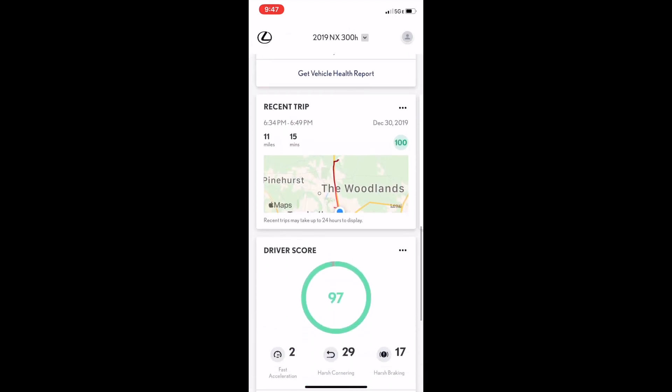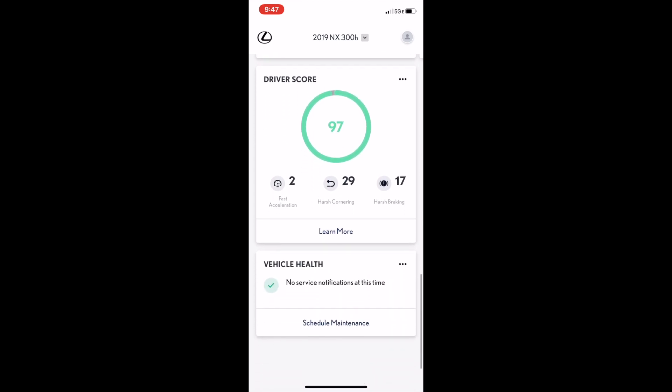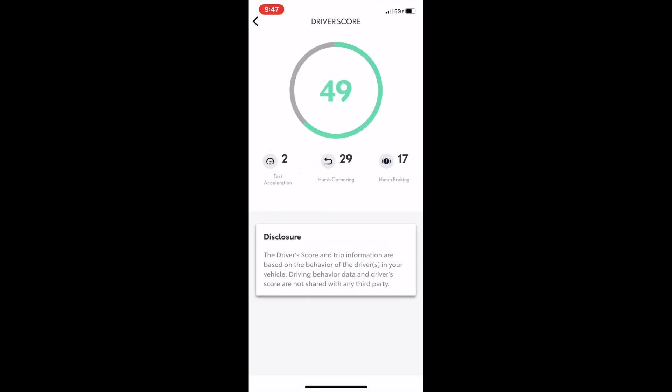Next up is the driver score. This is a great tool to help you improve fuel economy and have better awareness about your driving habits on the road. The score is an average of recent drives, so you can monitor it if you're trying to improve.